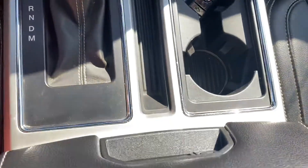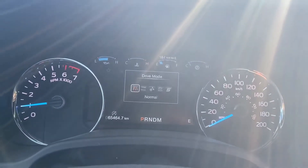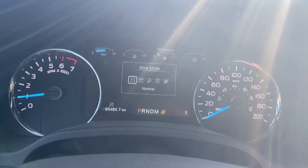Lots of space in the center console area. Got a couple different drive modes on the truck, so you hit the button — you've got towing, snowy, eco, and sport, which is a lot of fun.